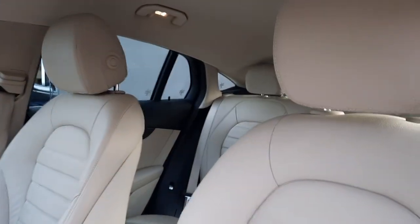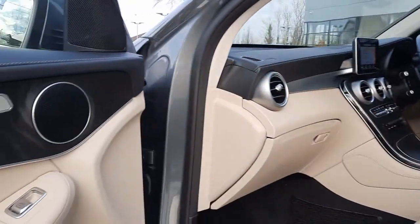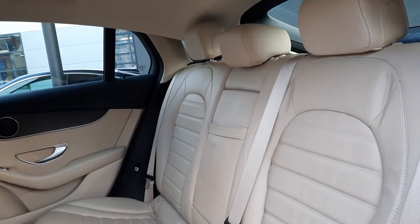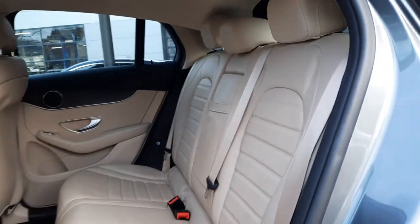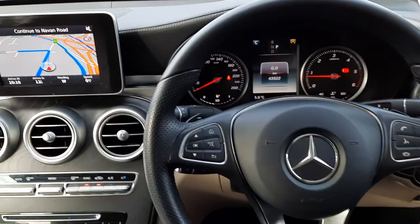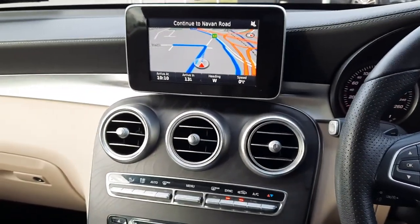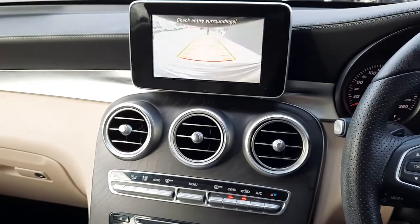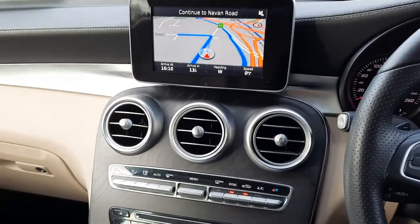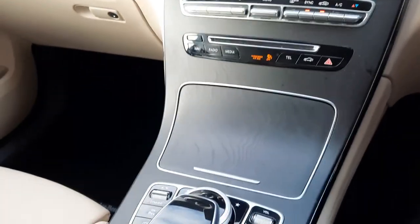The interior is finished in a beige leather, as you can see, and an open pore ash wood trim. To run you guys through some of the features inside this car: it's got satellite navigation, a reversing camera, and parking sensors front and rear. The open pore ash wood trim runs throughout the cockpit of the car.